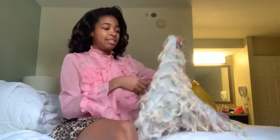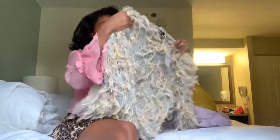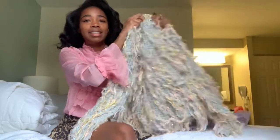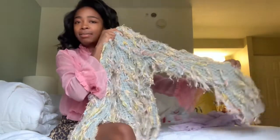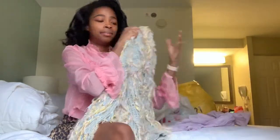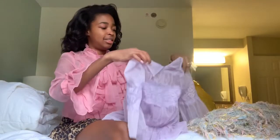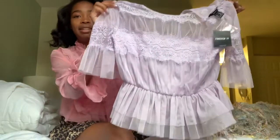Next, from Forever 21 — I actually got this sweater last week with some friends, but I thought why not include it in this haul. I also got this cute shirt last week as well.